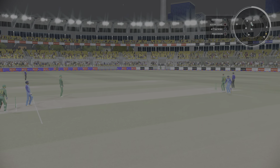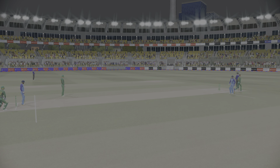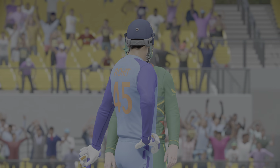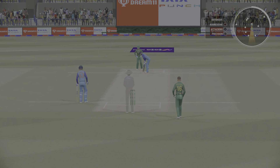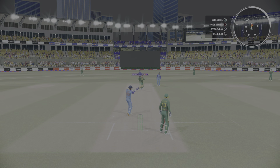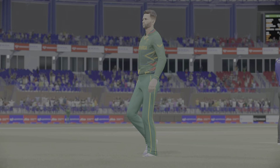Hit that hard — nailed it! Managed to get onto the front foot early and just incredible power to loft that one over the boundary. Back-to-back boundaries — the bowler will be searching for something now, just a dot ball or two to settle things down. Straight to the fielder; maybe they didn't pick it up, pretty late on the shot.